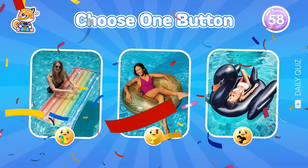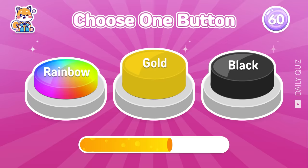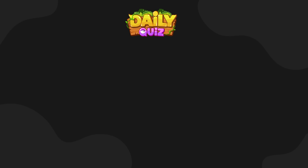Choose one button. Last round. Thank you for participating in today's challenge. If you liked this video, remember to press the subscribe button and turn on notifications. See you again in the next video. Goodbye! Bye!